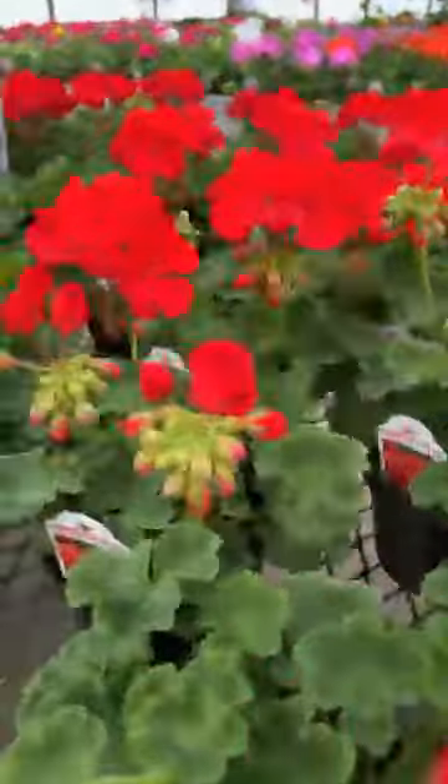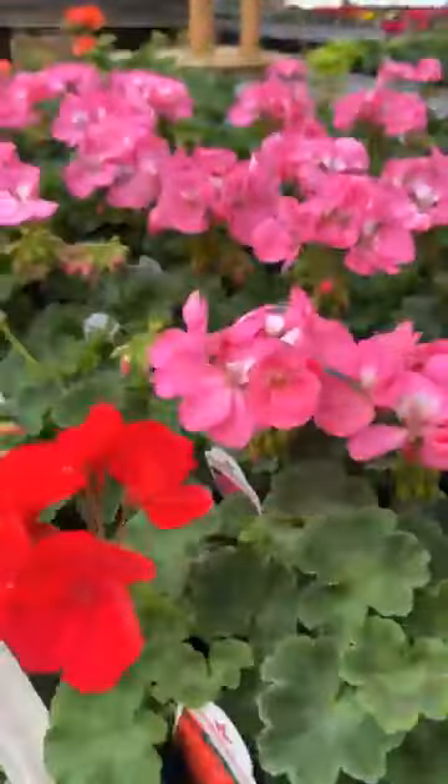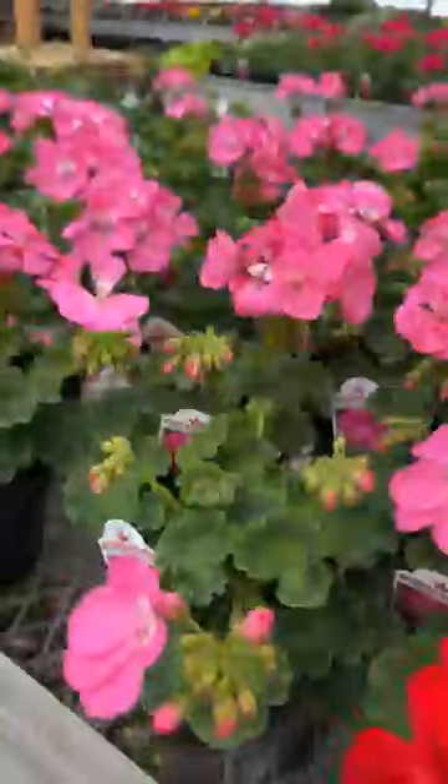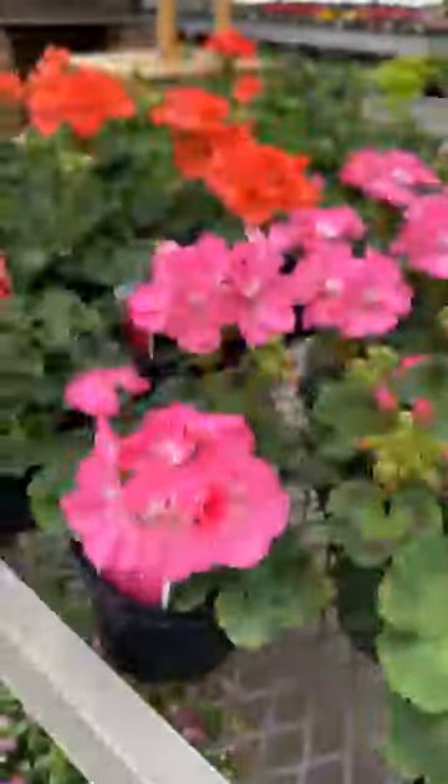All kinds of geraniums. What is your favorite color geranium? Do you like the traditional reds? Do you like pinks? Do you like the hot pink or the lighter pink? There's some salmon color too.